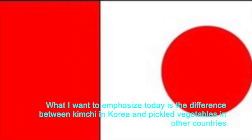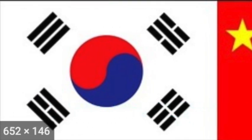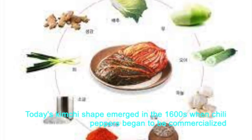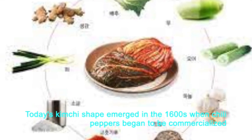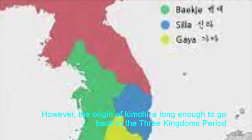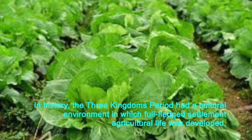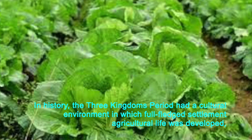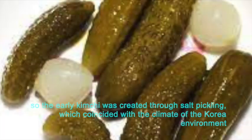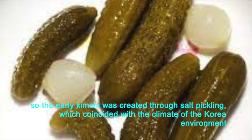What I want to emphasize today is the difference between kimchi in Korea and pickled vegetables in other countries. Today's kimchi shape emerged in the 1600s when chili peppers began to be commercialized. However, the origin of kimchi is long enough to go back to the Three Kingdoms period, which had a cultural environment in which full-fledged settlement agricultural life was developed. The early kimchi was created through salt pickling, which coincided with the climate of the Korean environment.